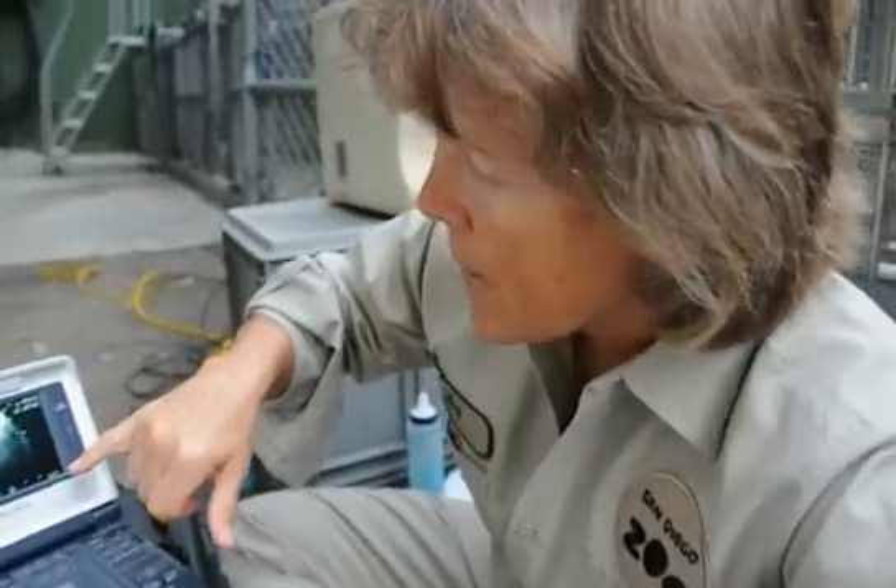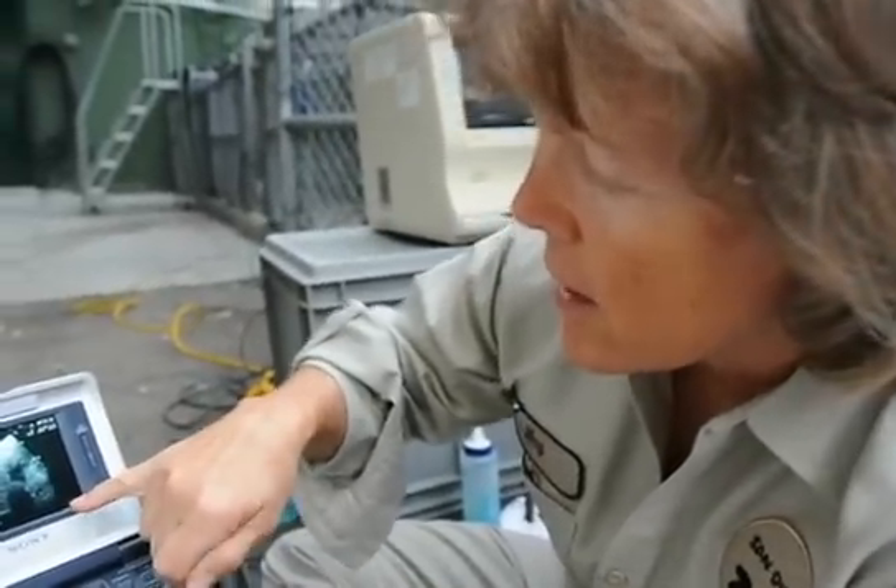My name is Dr. Meg Sutherland-Smith, veterinarian for the San Diego Zoo.